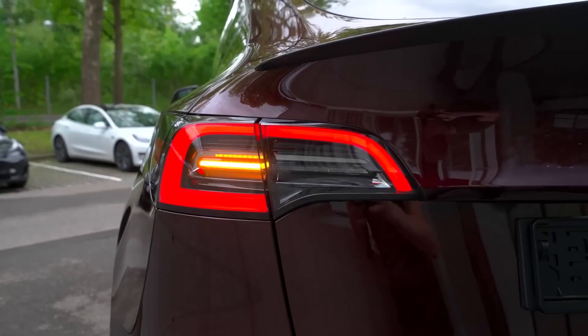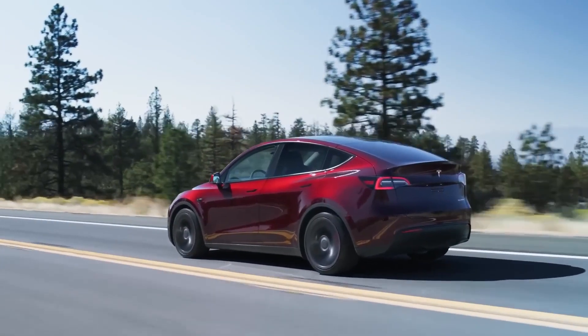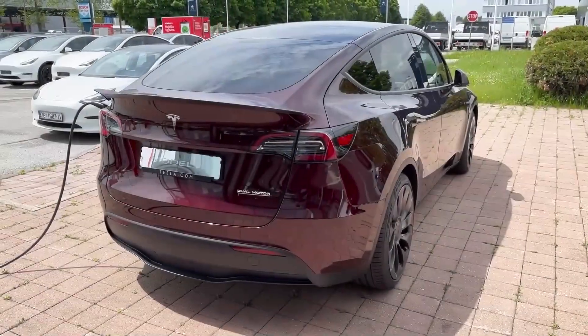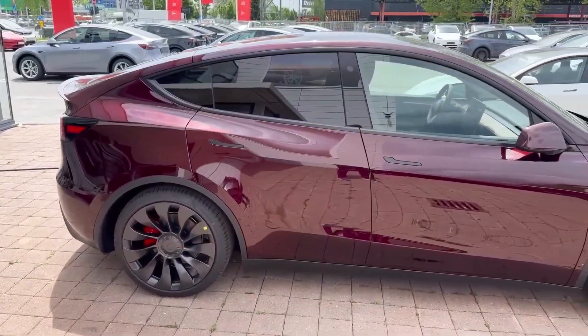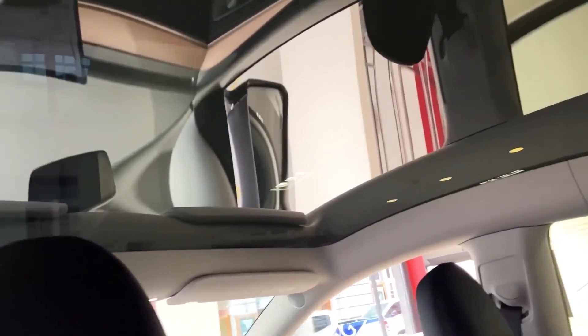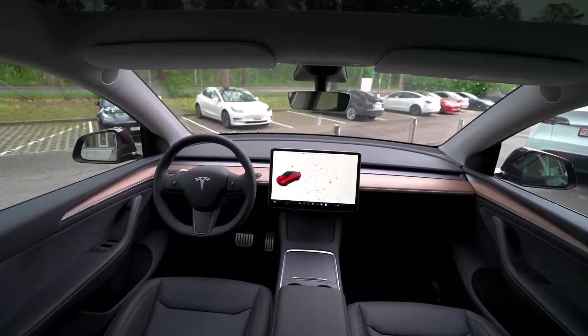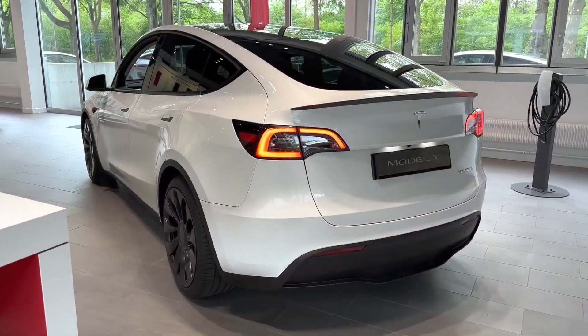The Tesla Model Y, Tesla's compact crossover SUV, has been a trailblazer in the world of electric vehicles. It was among the first fully electric crossovers to hit the market, setting the standard for others in its class. This vehicle offers ample space, comfort, impressive range, and powerful performance — all while being loaded with cutting-edge technology features that Tesla enthusiasts adore.